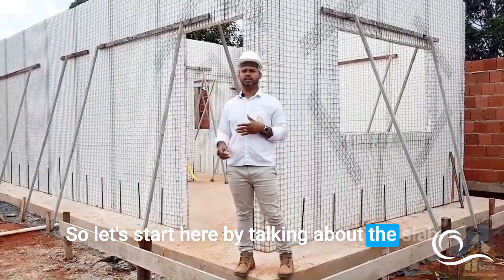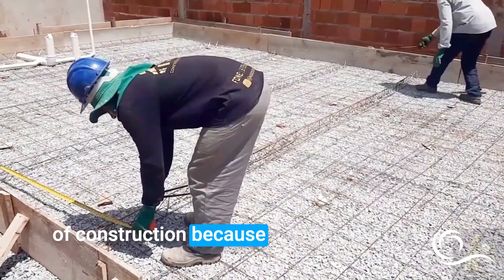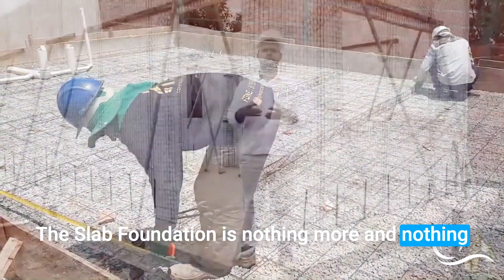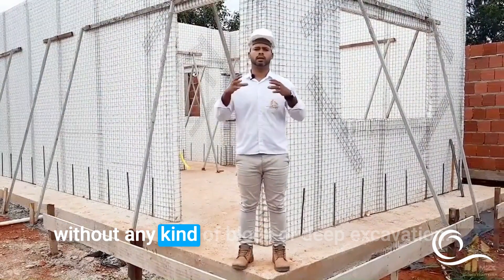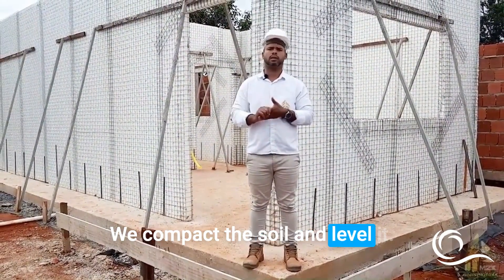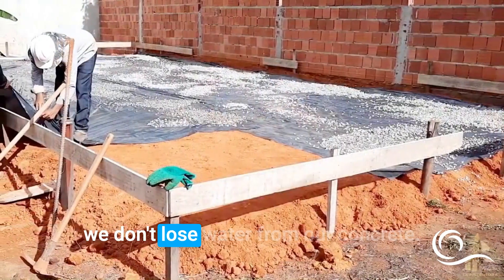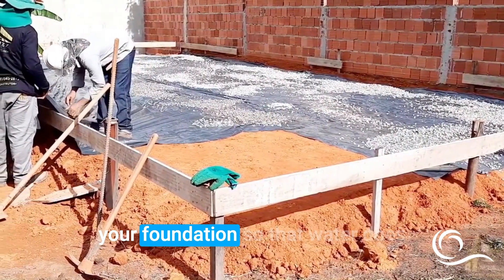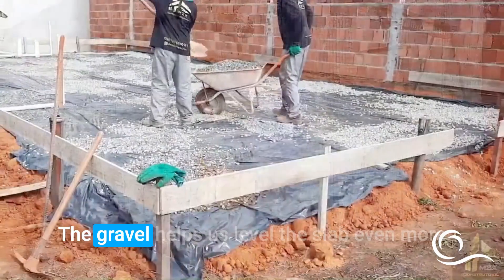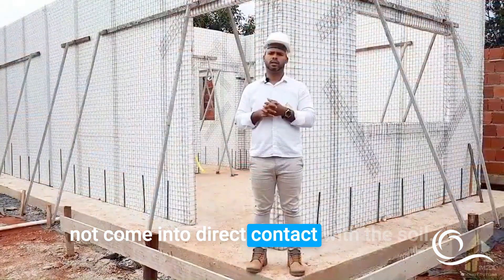Let's talk about the slab foundation, which is our foundation and the most suitable for this type of construction because it is a light structure — and also a more economical type of foundation. The slab foundation is simply a slab placed directly on the ground without any block or deep excavation. We compact and level the soil, set up a template, and lay down plastic sheeting to prevent water loss from the concrete and to waterproof the foundation. After the plastic sheeting, we add a layer of gravel, which helps level the slab more precisely and ensures the rebar does not come into direct contact with the soil.